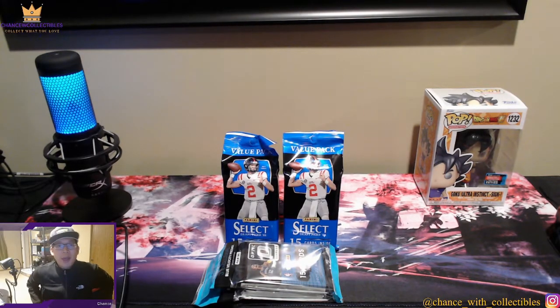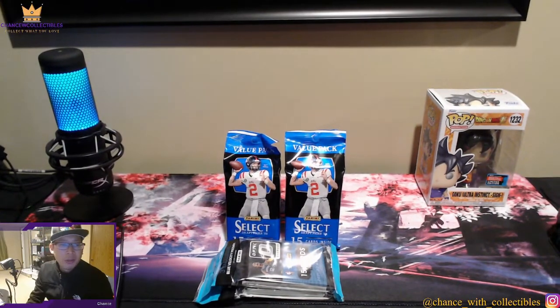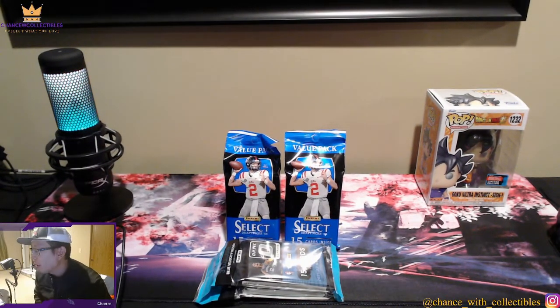What's going on everyone, we're back with another brand new video. If you haven't already, please share, like, and subscribe to the channel. Today we are going to open up some value packs that I was able to find over at Barnes & Noble for about $6.99 — these are the Select 2022 Select Football draft picks. Most of the time I wouldn't rip anything with college uniforms, but this is a new product so we're going to open up two and see what we pull.